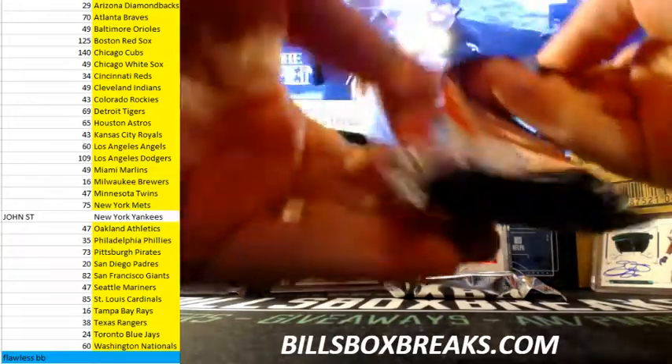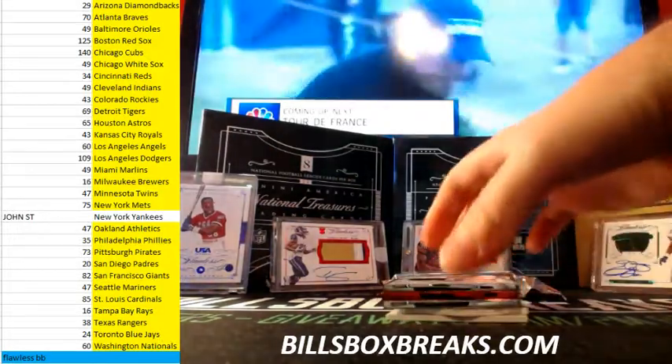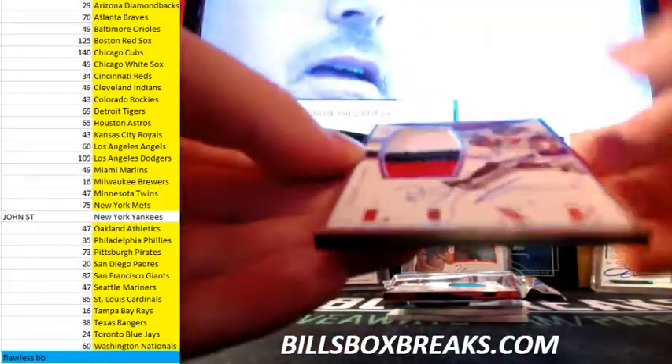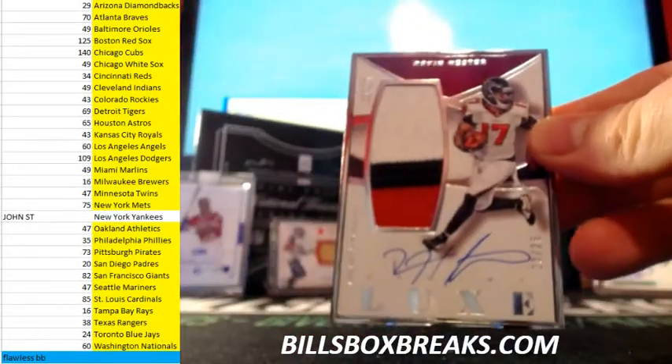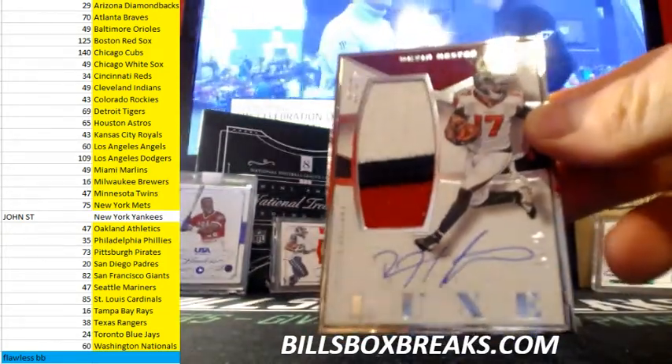Alright, first box. Coming out of fire with a nice one for the Falcons — Devin Hester. Nice three-color patch, 23 out of 25, vet auto.